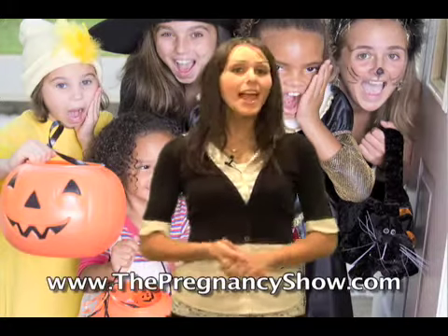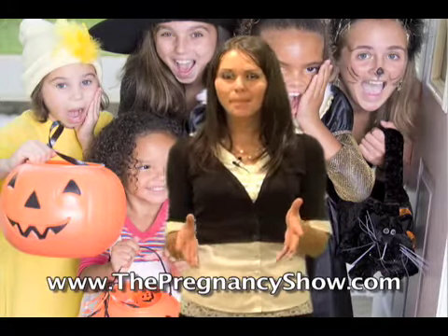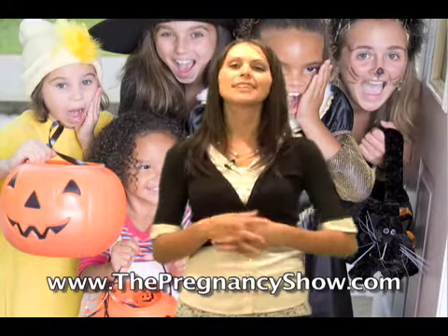Hi everybody, I'm Melanie of Raposo and welcome to Mommy's Minute. It's that time of year again when all the little ghosts and goblins come out to trick or treat. And with all the excitement of getting dressed up and getting candy, your little ones can sometimes forget some important Halloween safety rules.